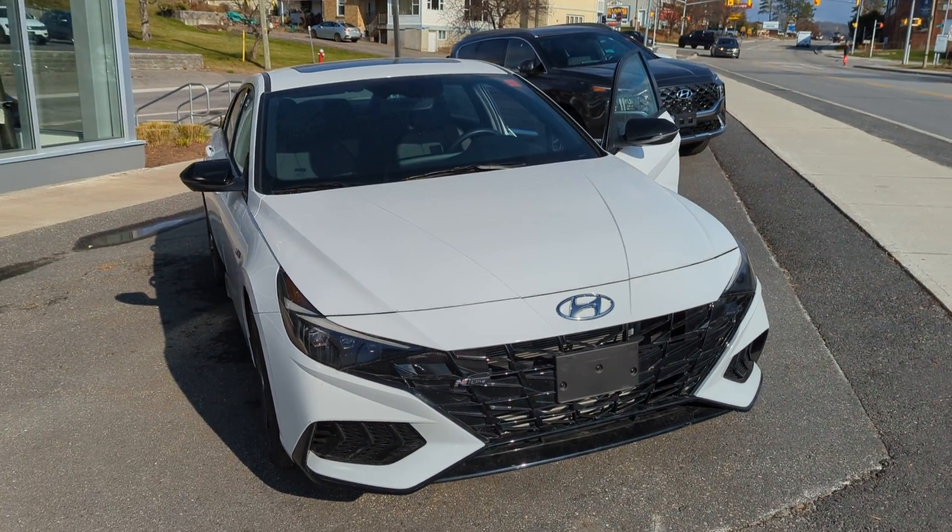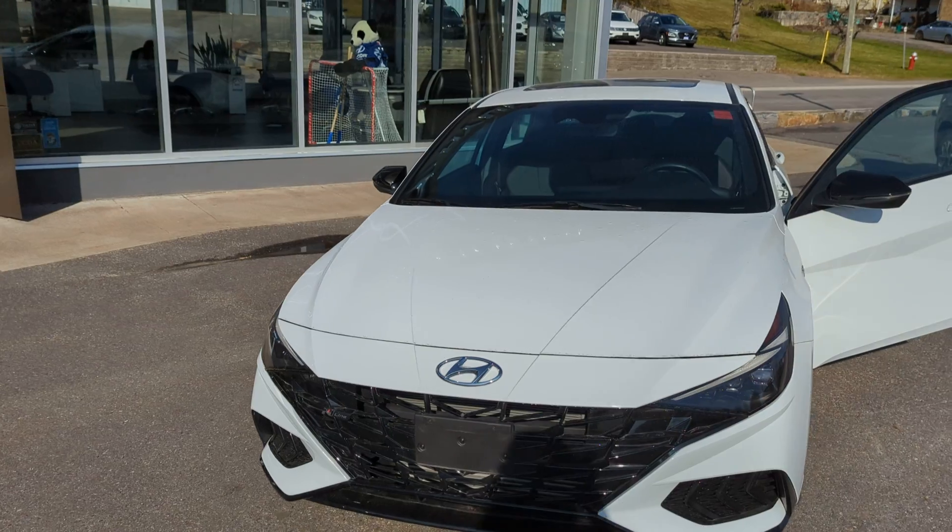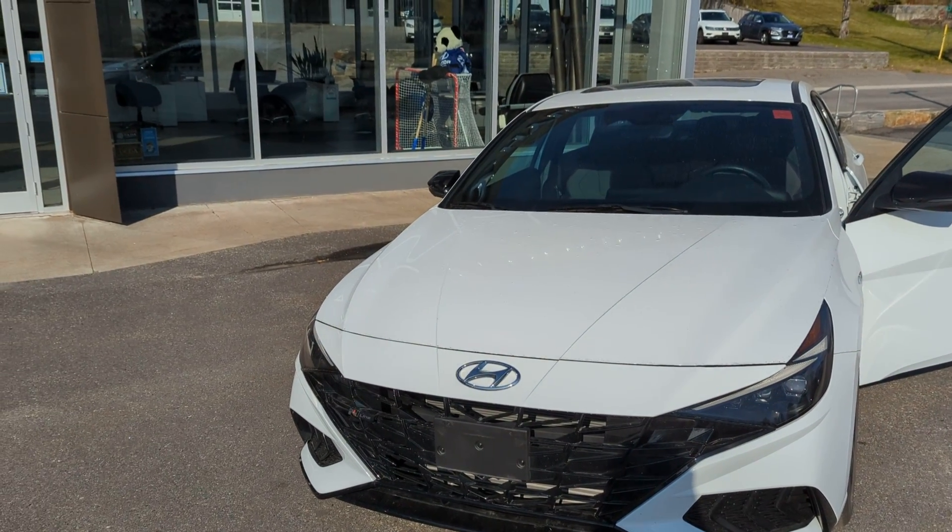Hi David, this is Akir from Hyundai Muskoka. I just wanted to give you a quick car tour. This is our 2022 Elantra N-Line.